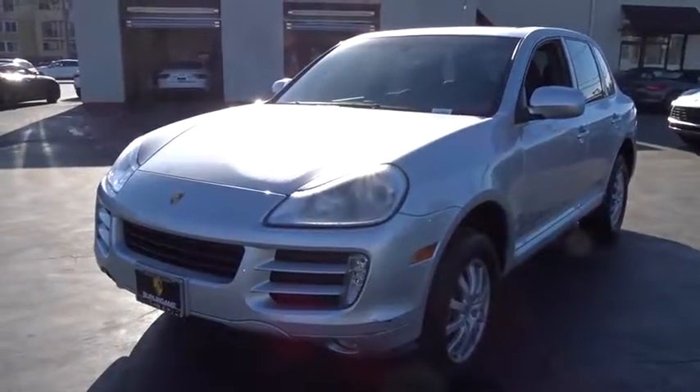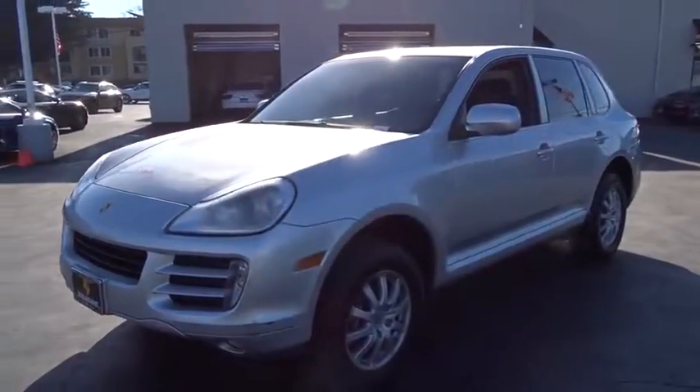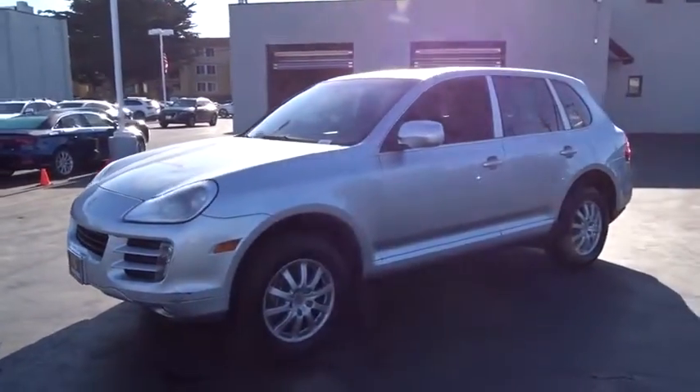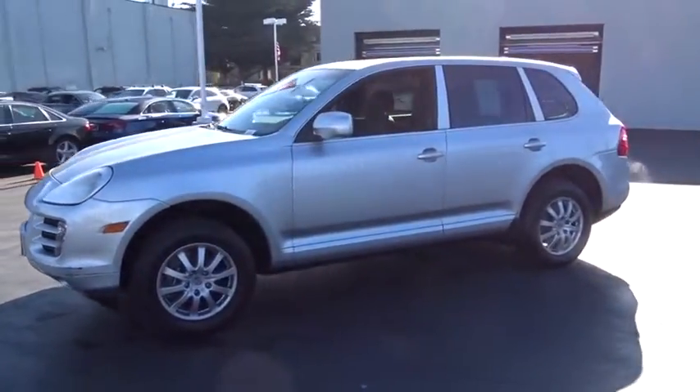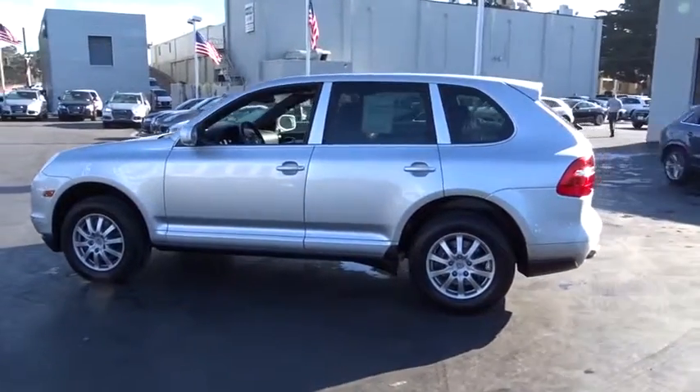The 2010 Porsche Cayenne. The Cayenne was an instant success for Porsche, earning both critical praise and popular acceptance while reaching 100,000 in sales faster than any Porsche model ever. Porsche just continues to improve it.